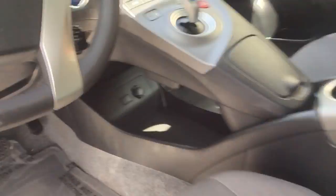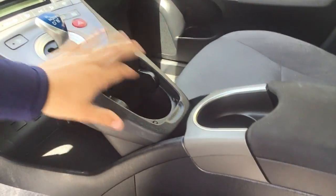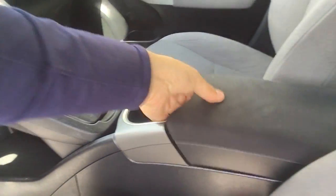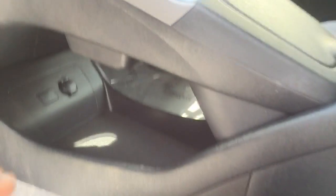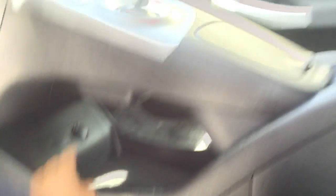First thing you're going to notice is this giant center console in here. It's got two cup holders. Right here is going to have a decent amount of room down in there. You also have a nice storage cubby in here with a charger right in there.